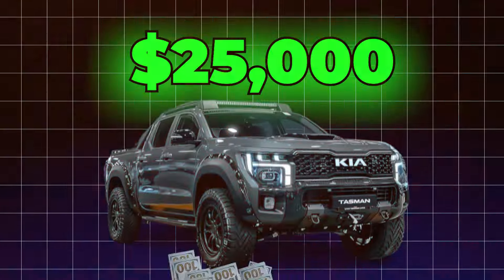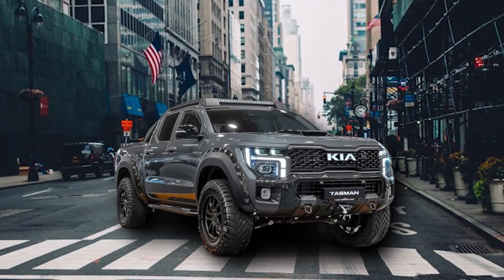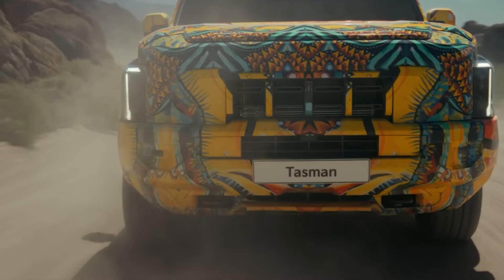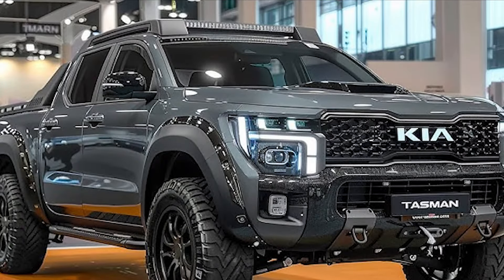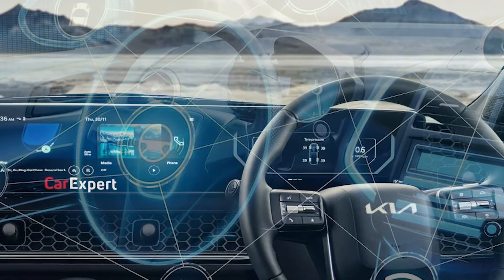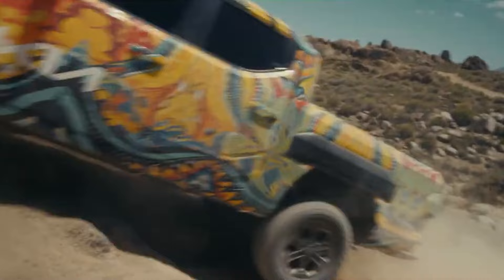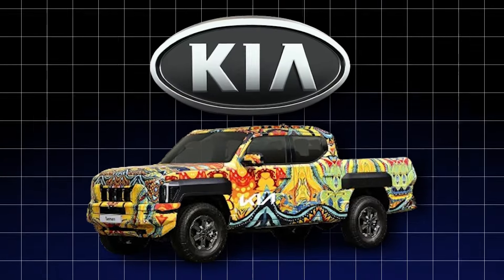Affordability or quality? At just $25,000, the Tasman is coming in hot with a highly competitive starting point. But that doesn't mean this rig is skipping on the features. Kia is offering a diverse lineup of trims to suit every driver's needs. The value proposition is where the Tasman really shines. In a world where premium features often come with a bank-breaking price tag, Kia has packed this truck with advanced tech and premium amenities without breaking the bank — you pay for what the truck's true worth is. It's a strategic move that makes the Tasman accessible to a wider audience and puts Kia front and center in the affordable truck game.